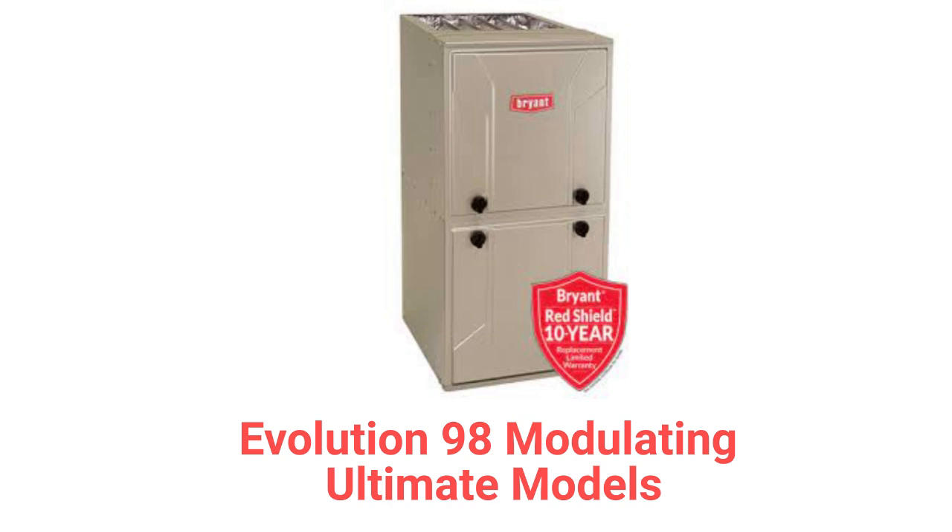The Evolution 98 is their entry in the Ultimate category with a 98% AFUE efficiency and modulating control to precisely match the heat requirements of the home for longer heating cycles and better overall comfort. They are backed by the Red Shield guarantee, where the entire furnace is replaced if the heat exchanger fails within 10 years of unit installation.